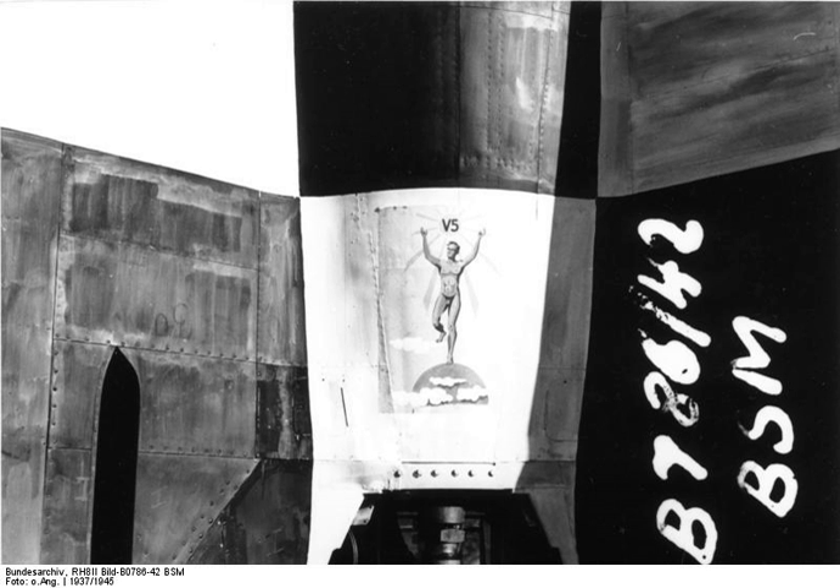List of test launches at Peenemünde and the Greifswalder Oie. Launch sites: P-VI equals Test Stand VI; P-7 equals Test Stand 7; P-X equals Test Stand X; P-12 equals Test Stand 12; OI equals Greifswalder Oie, a small island used for vertical launches; Carlshagen equals area of destroyed settlement Carlshagen after air raid on 17 August 1943; Rail equals launches from a train.